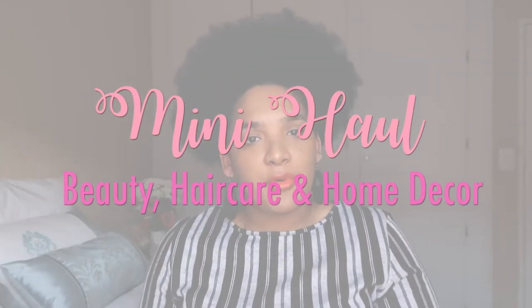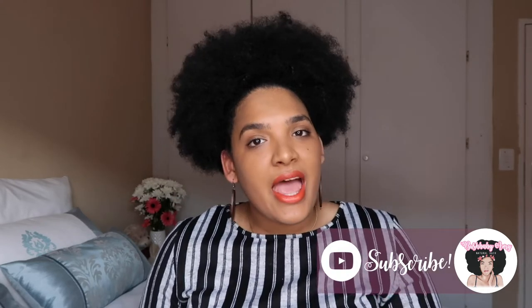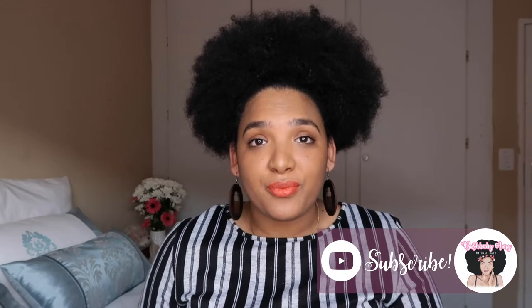Hey guys and welcome back to my channel. I'm Amy of Bush Baby Amy, and today, as my title describes, I will be doing a mini haul of some products I purchased during the week whilst I was at the mall. If it is your first time on my channel, please be sure to subscribe and hit that notifications button. And without further ado, let's head on over to the video.